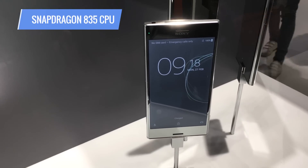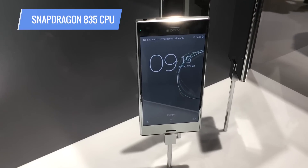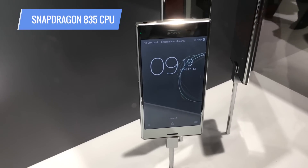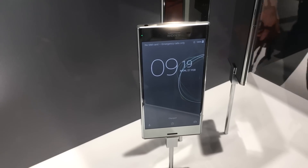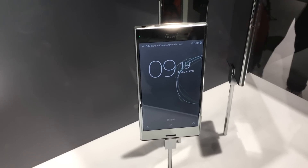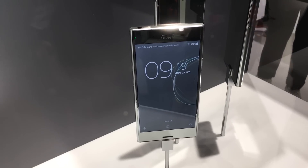We had thought that the Snapdragon 835 was going to be exclusive to the Samsung Galaxy S8, but that could explain why the Xperia XZ Premium is slated for a late spring release. No pricing has been announced. We'll have more on all the phones being announced at Mobile World Congress at Tom's Guide dot com.